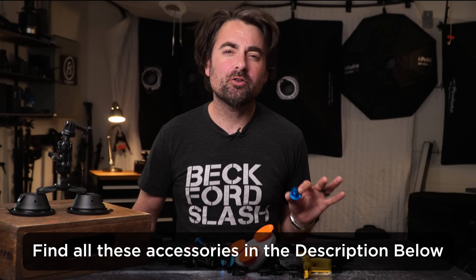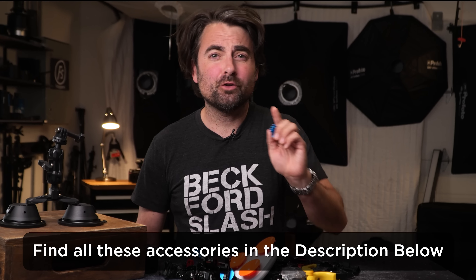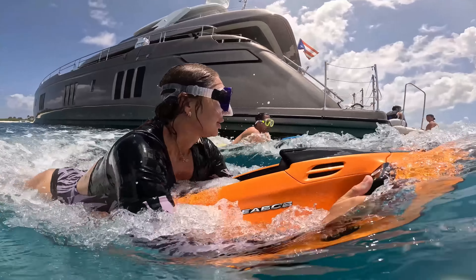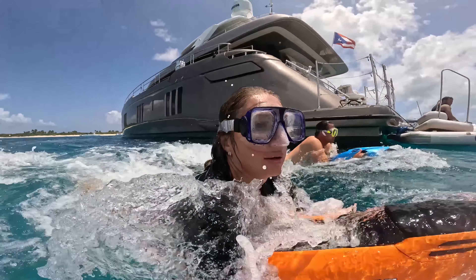Today we're going to be talking about GoPro accessories. The GoPro is still relevant — I think this is the coolest little camera. If you shoot extreme sports and want to get right on the action, this is the best camera for the job. Today I'm going to be talking about my favorite GoPro accessories so that when you're out on location you always get the perfect shot.